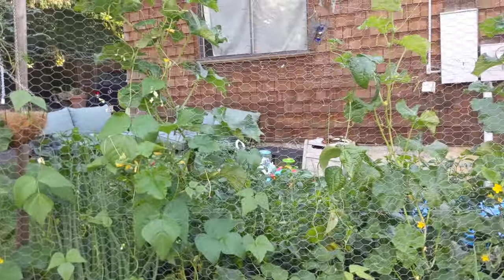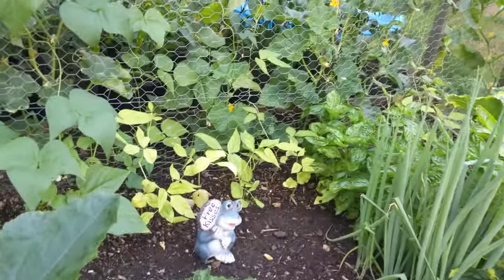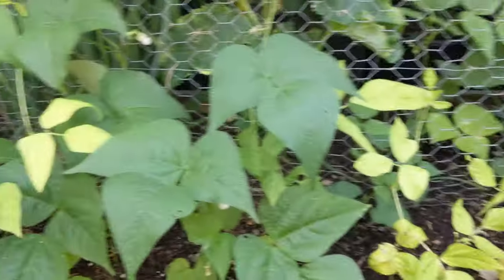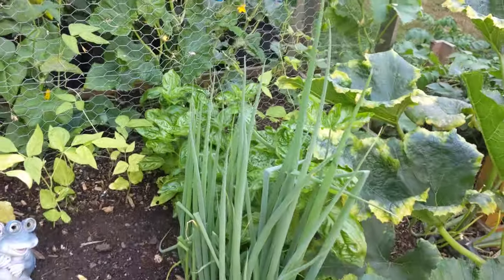These are our beans and cucumbers on the back side of the fence. Tried some red Chinese noodle beans — they're just doing really poorly. They don't like to grow here at all. Not going to do that again.